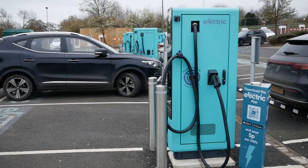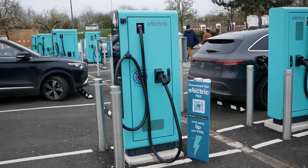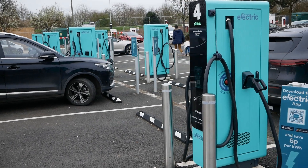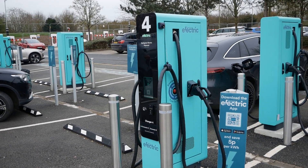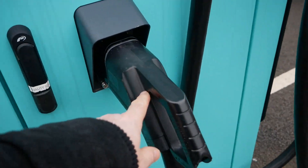Now opposite those there are new Apple Green chargers, and there are eight units here each charging two vehicles at a time, so a total of 16 charging bays. These are all CCS2 only.